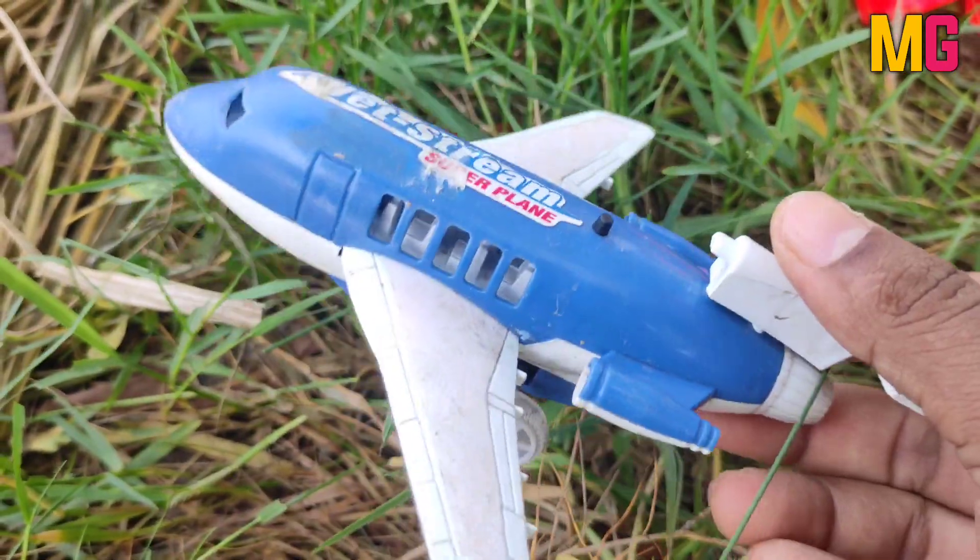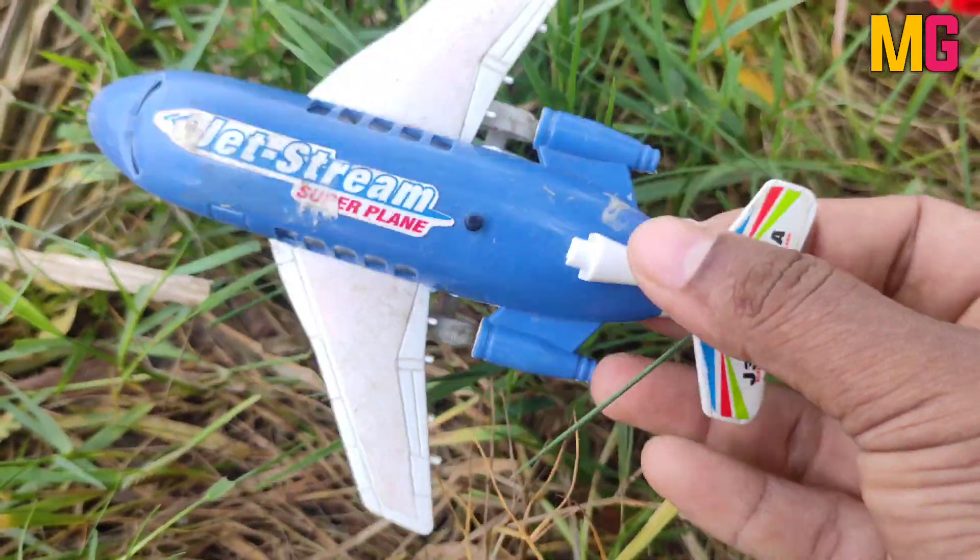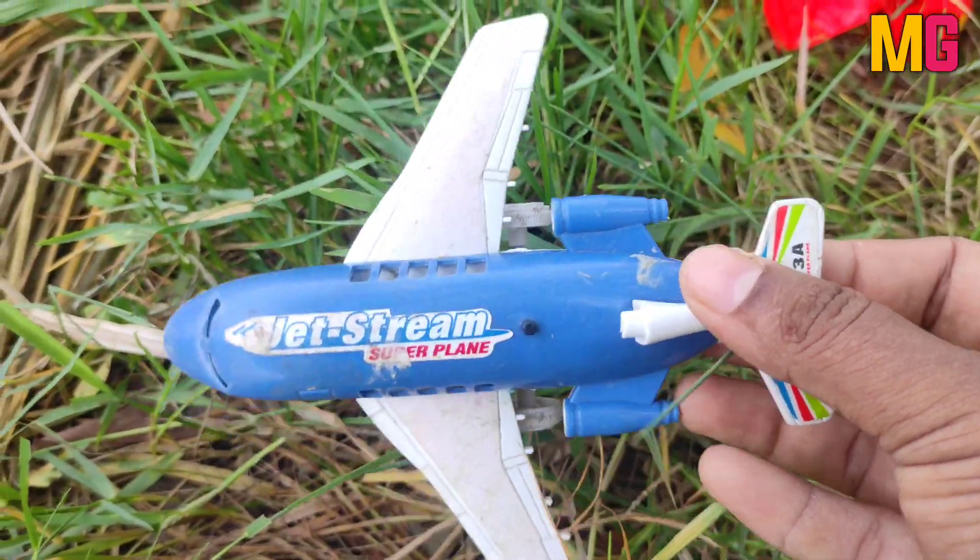Wow, this is an aeroplane. Wow, very nice, so beautiful. Very nice, wow.